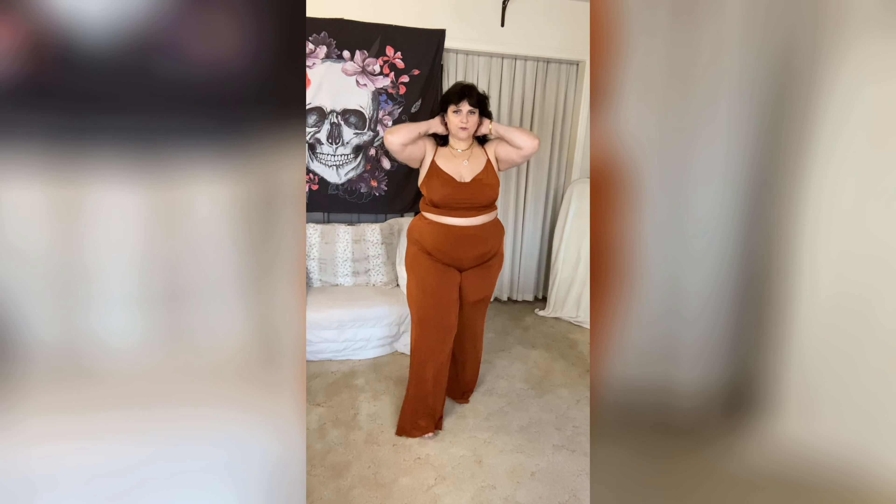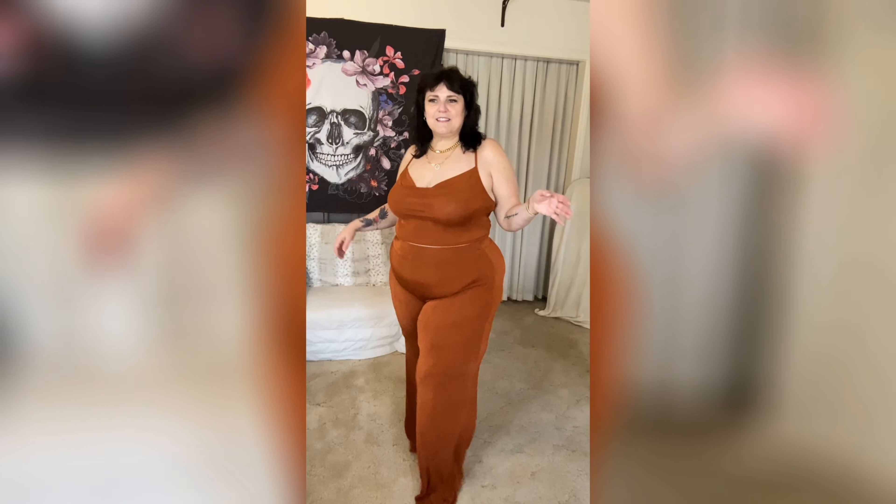This is super cute — by far one of my most favorite things I have worn in a long time. A very long time.